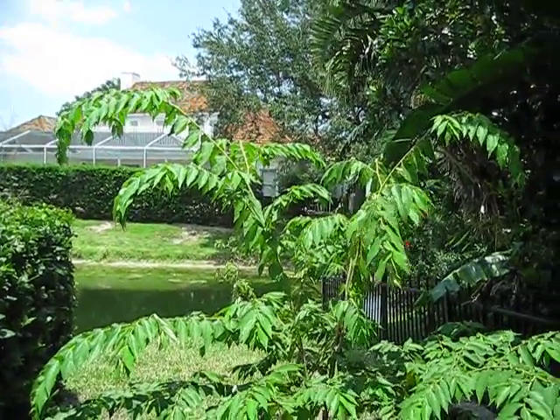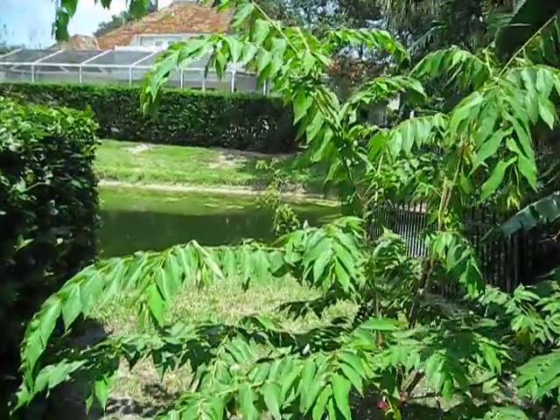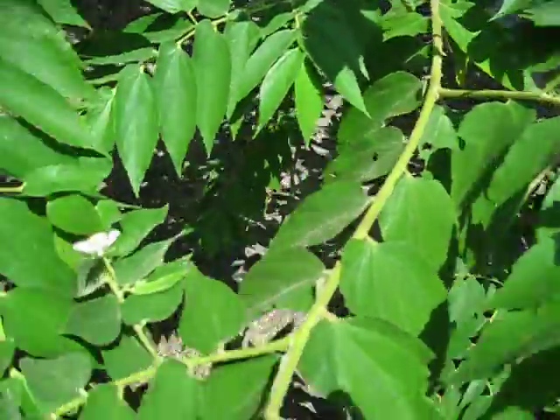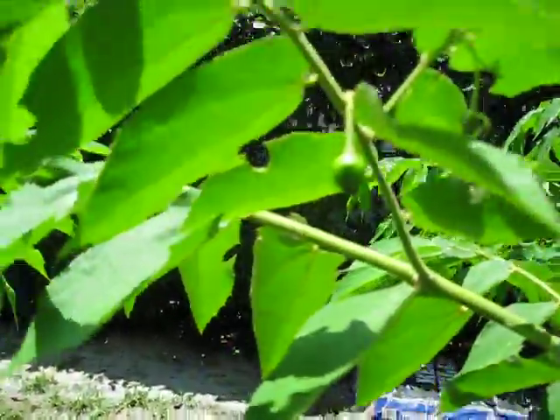Here's the strawberry tree, or Jamaica cherry, and it's Muntingia calabura. It's got some flowers on it right there, and I think I saw a green strawberry fruit over a hill somewhere here. There we go, a little immature fruit there.